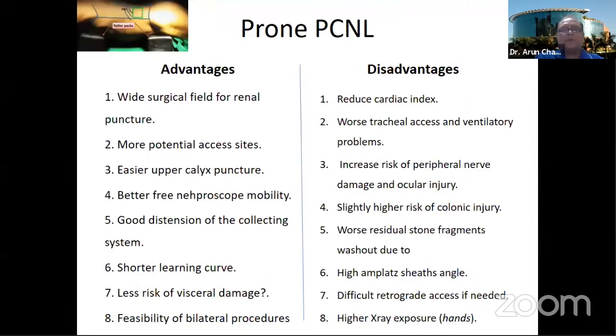The advantages of prone position are the reverse: wider surgical field, more potential access sites, easier access to all calyces, good nephroscope movement across all calyceal groups, good distension of the collecting system, a shorter learning curve, less risk of visceral damage, and the ability to perform the procedure bilaterally.